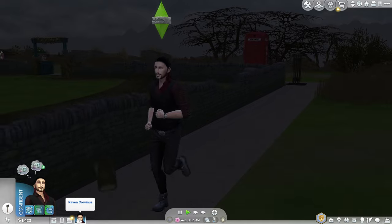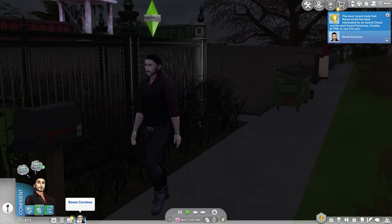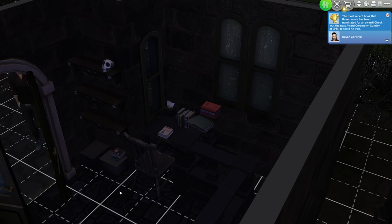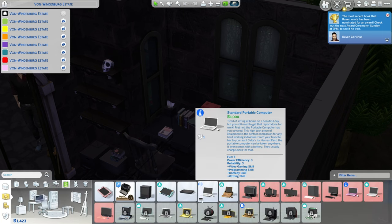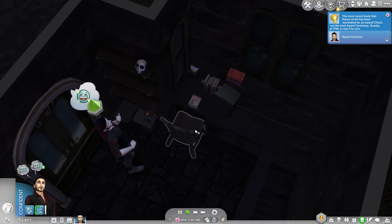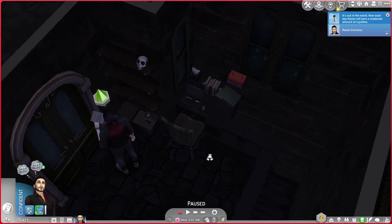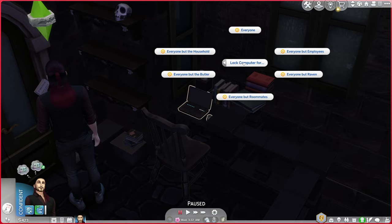We're back home — this place looks bare, we'll get it filled up soon. We've got one thousand four hundred to spend, so I'm thinking we should get him his own little laptop. They're about a thousand. Come on, put that thing away, dude! There we go — now he's got his own computer. We can do some work from home. Lock the computer for everyone but Raven.